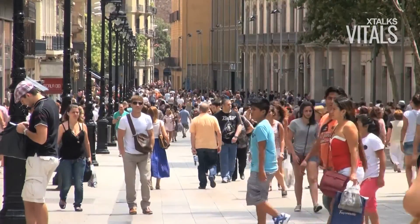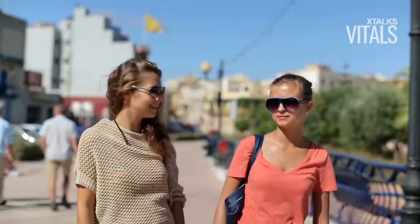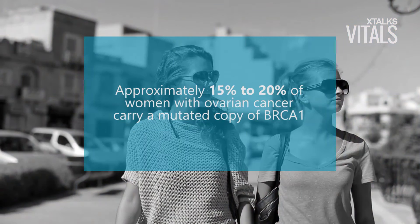Individuals with a mutation in BRCA1 have a higher risk of developing ovarian and breast cancers compared to those with normal copies of the gene. It's estimated that approximately 15 to 20 percent of women with ovarian cancer carry a mutated copy of BRCA1.